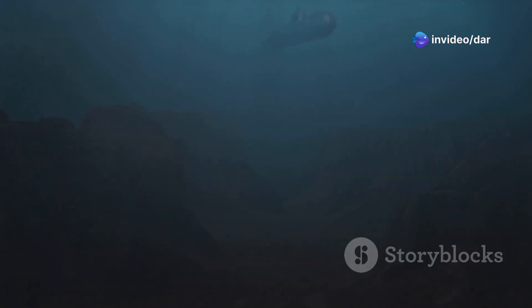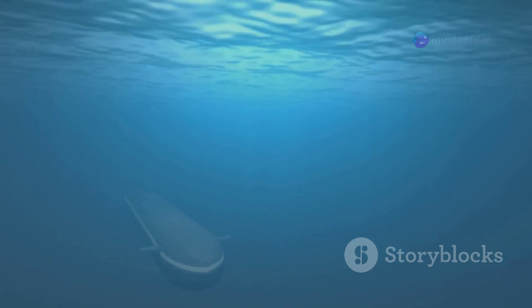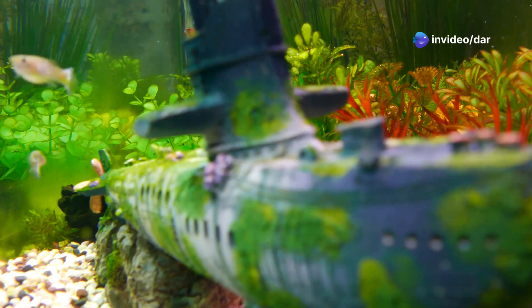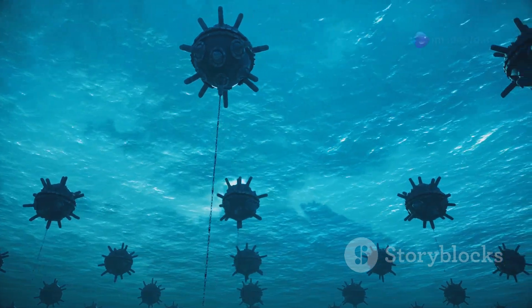Ghosts of the deep — the quest for stealth. Stealth is paramount to a submarine's survival. Modern submarines are marvels of acoustic engineering, designed to minimize noise. Anechoic coatings absorb sonar waves, making submarines virtually invisible. Submarines can now operate undetected, their presence betrayed only by the faintest whispers. The quest for stealth continues, shaping the evolution of these formidable vessels.